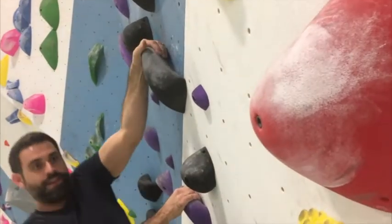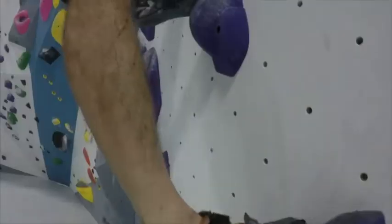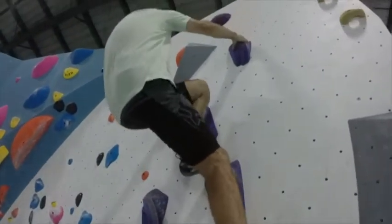The actual routes are called problems. You're trying to figure those out mentally while you're in very tenuous, strenuous positions. The problems themselves are color-coordinated, so the goal is to stay within that color until you get to the finish.